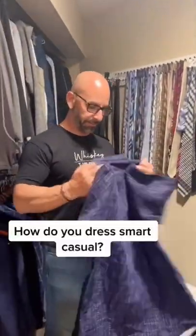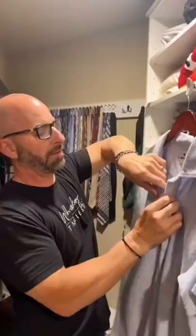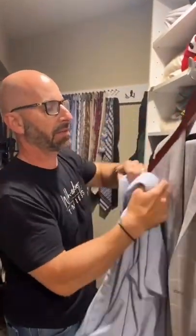Dad, how do you dress smart casual? Actually, I'll show you. I'm going to go with something that gives me some versatility.